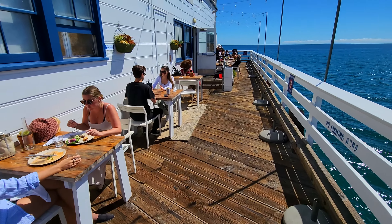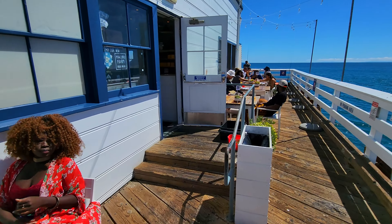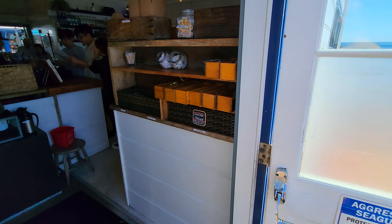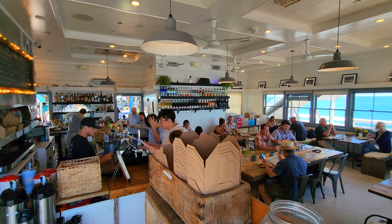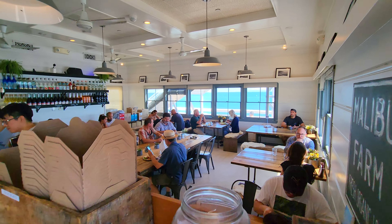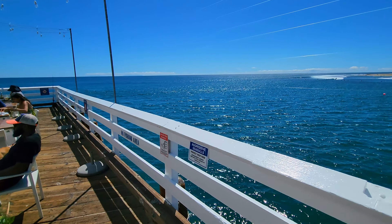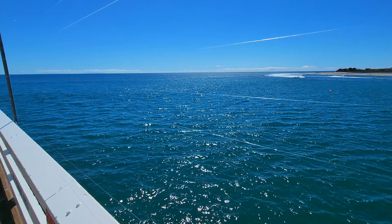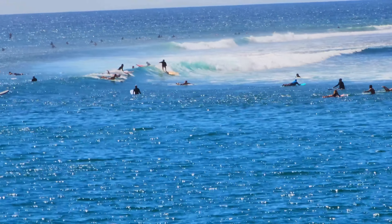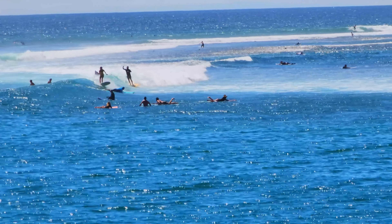But look at the views from these tables — this is an amazing place to sit and eat. They do have signs reminding you that there are aggressive seagulls, so protect your food. And inside it's a neat restaurant too. Take a look at those views outside that window. If we look out at the surf break, you can see this is an epic point break — those waves go on and on forever. This is looking at it at about a 10X zoom.